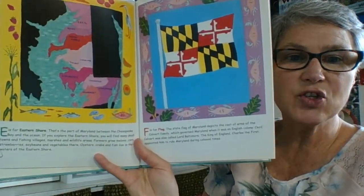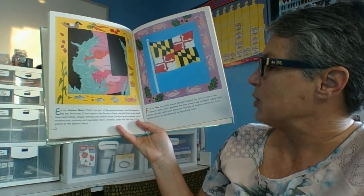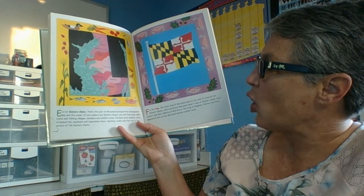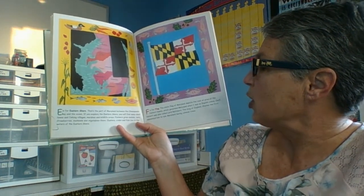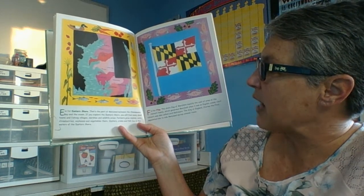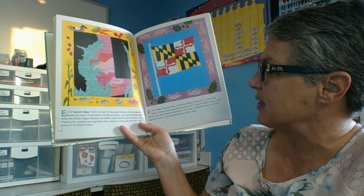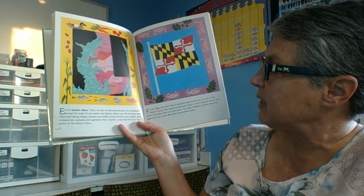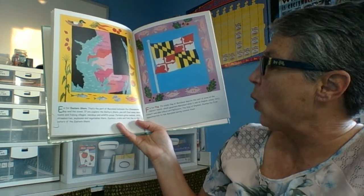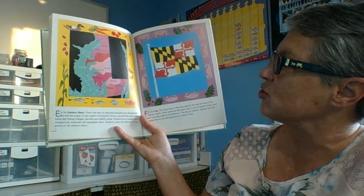E is for Eastern Shore — that's the part of Maryland between the Chesapeake Bay and the ocean. If you explore the Eastern Shore, you will find many small towns and fishing villages, marshes and wildlife areas. Farmers grow melons, corn, strawberries, soybeans, and vegetables there. Oysters, crabs, and fish live in the waters of the Eastern Shore.